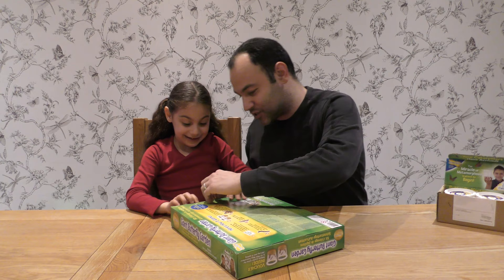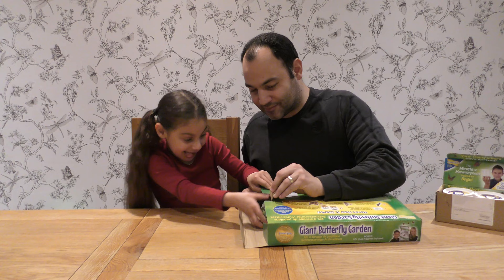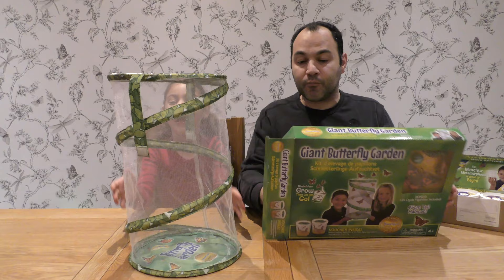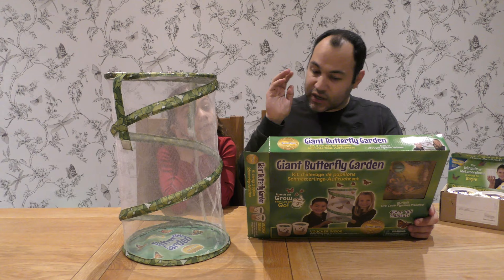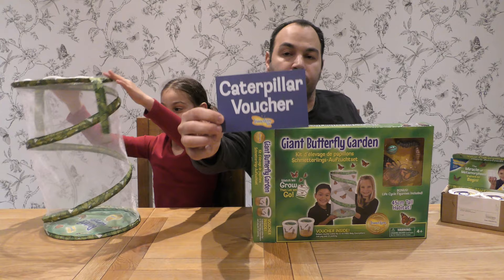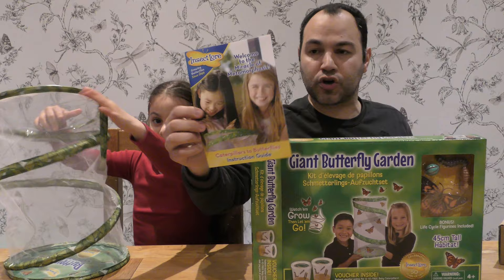Is there figures? Let's just flip that open here. In this butterfly garden, what do we have? We have the butterfly hatching habitat — look at that, made of mesh. We also have a voucher to buy the caterpillars. It also comes with a book which has all the instructions and interesting facts.